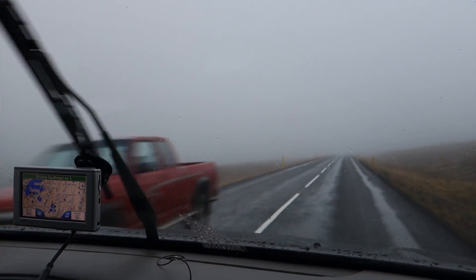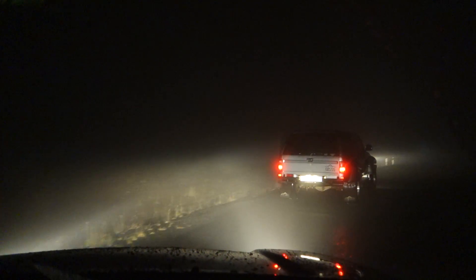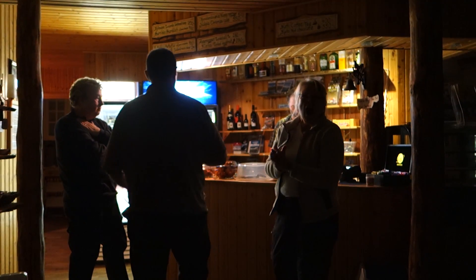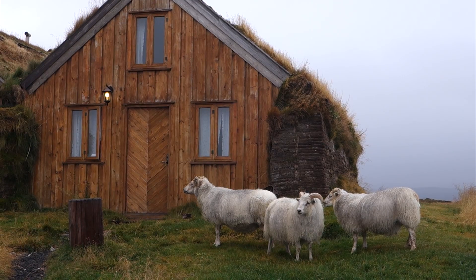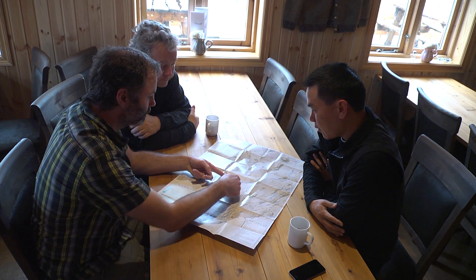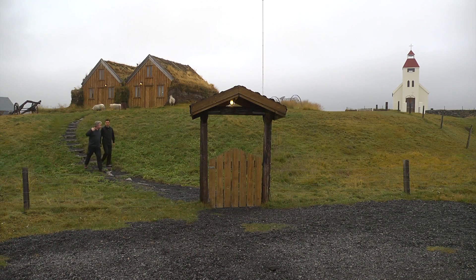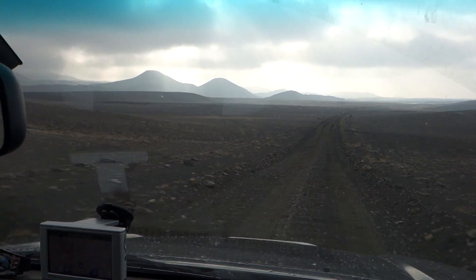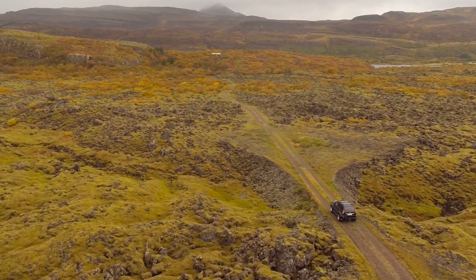I arrived in Reykjavik and promptly hopped into a car for another 12-hour drive to the farmhouse where we would be staying for the night. The next morning we woke up and drove three hours on rough unpaved roads before we arrived at the eruption site.